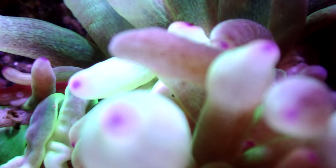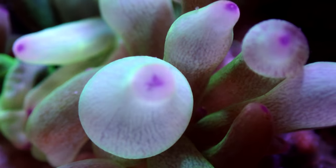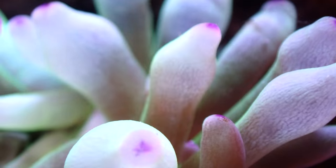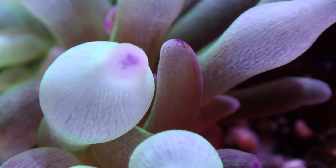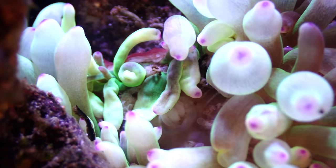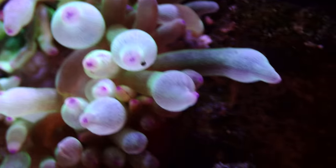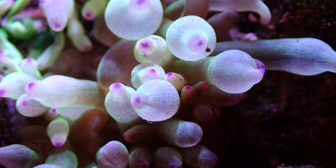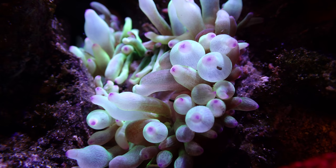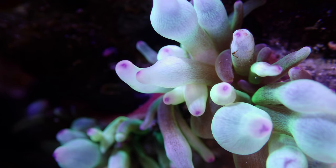Then I bought another anemone. Should I have done it? No, I shouldn't have. But I did. It's called something like a reverse tip watermelon — it's green with beautiful red tips. I put it in, lowered the lights to acclimate it, and it stayed put. But for the first couple of weeks, every single day it would open its mouth wide, expunge all the contents of its stomach, and shrivel up to nothing. Then the next day it would look a little better, but you could tell it was slowly shrinking. It seems to have stabilized a little bit, but it's still not great.